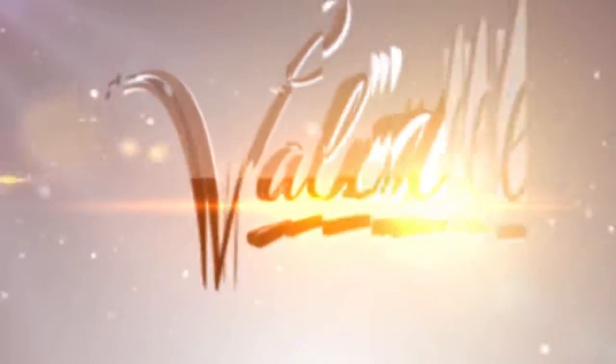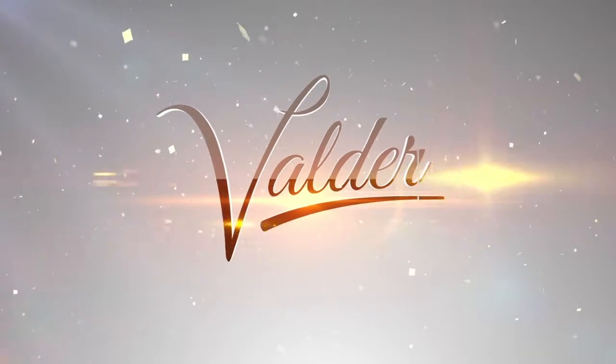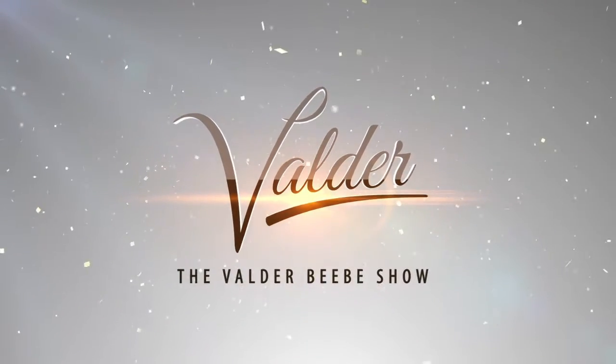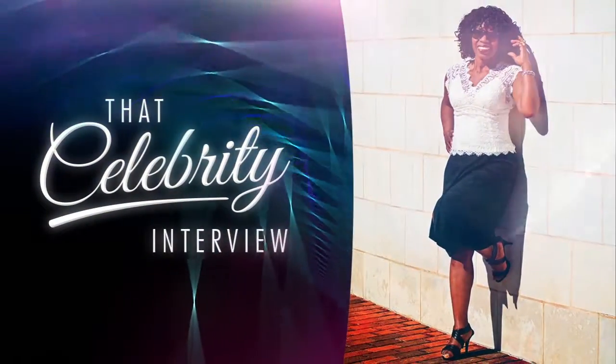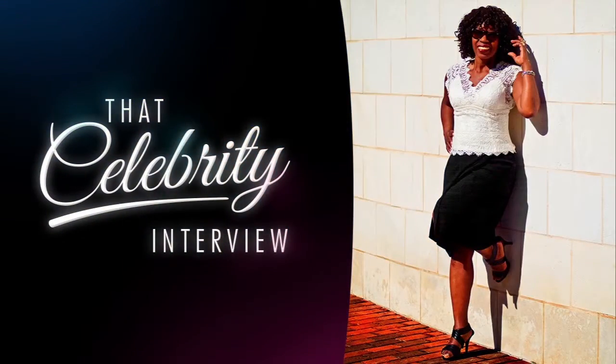Brian Kelsey is a licensed contractor, television and radio host, and a renovation expert. Brian Kelsey, thank you so very much. Thanks, Valder — appreciate it. We'll see you next time.